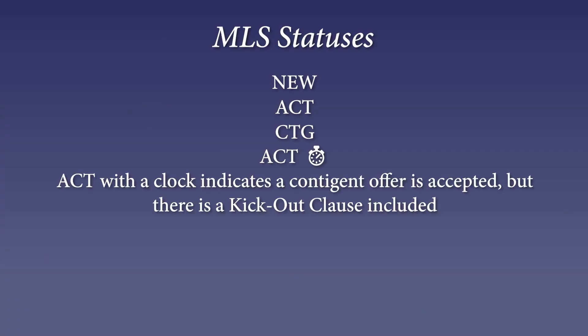Another option is a kick-out clause. A kick-out clause simply means that the buyer and the seller have both agreed that the seller can entertain other offers even though they've accepted an offer, and the buyer has a right of first refusal — they may have 24 or 48 hours to either remove whatever contingencies they have and move forward with the purchase.